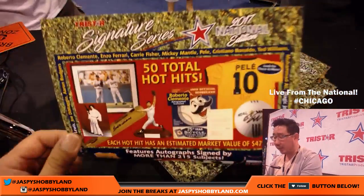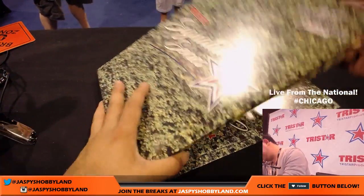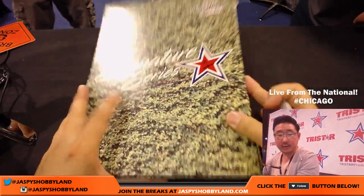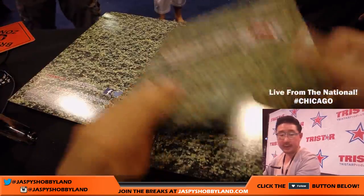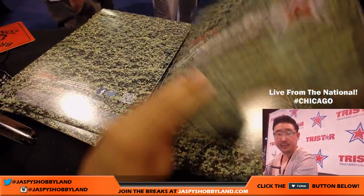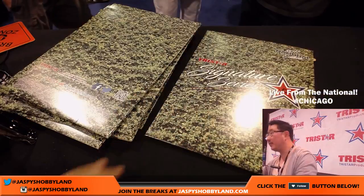So this is all the cool stuff you can get out of the TriStar Signature Series. That Pelé jersey was here — someone got it. So if you get the redemption, you can just bring it in. There's two, three, four, five, six, seven, eight, nine, ten. And ten feels like a live hit.